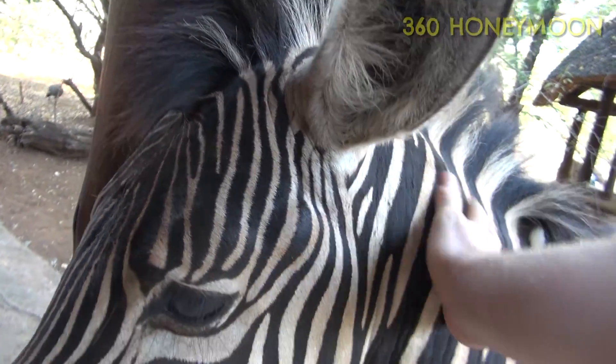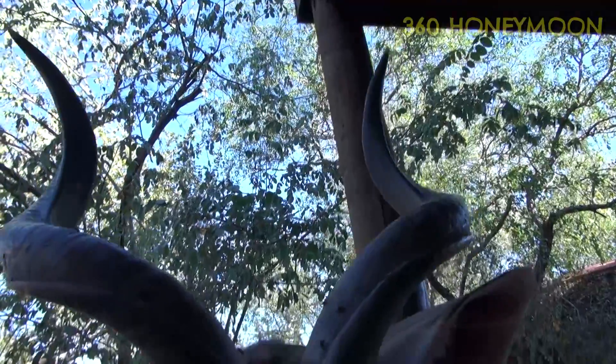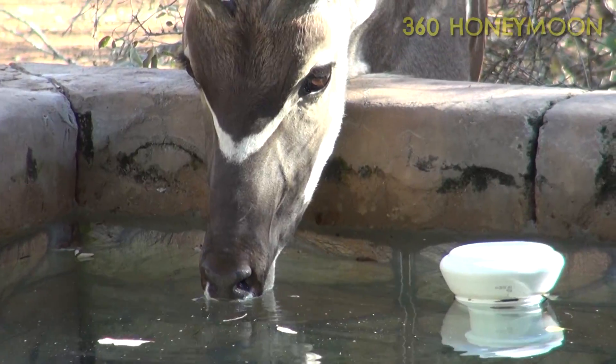You absolutely stink. Majestic antelope. The kudus also come to visit — you can buy lucerne grass for them at the local store in Marloth. Not sure you should be drinking that, you nutter.